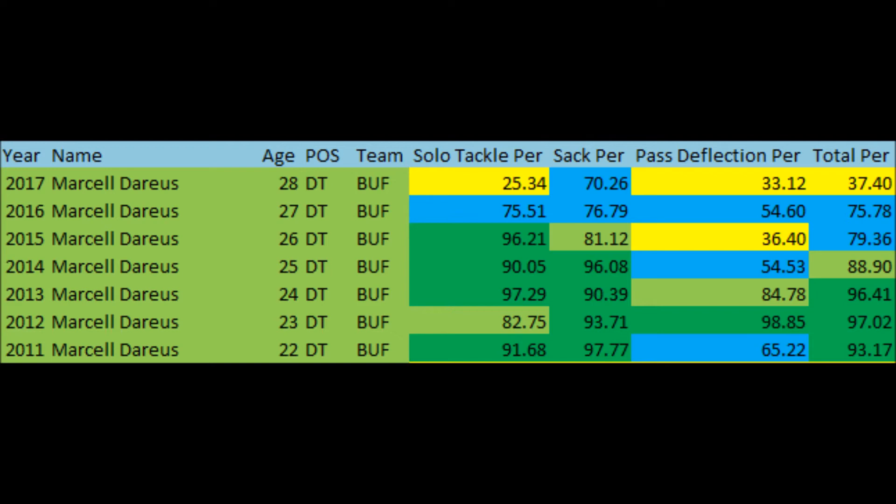From that standpoint, if you're a Buffalo Bills fan, I don't think you should be angry or mad about this particular trade, because he has shown regression — from 2015 to 2017 he's shown pretty much steep regression.